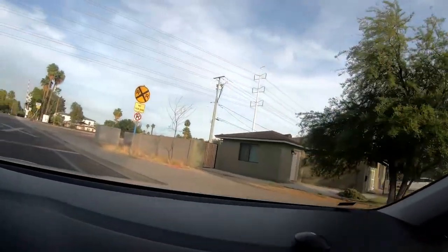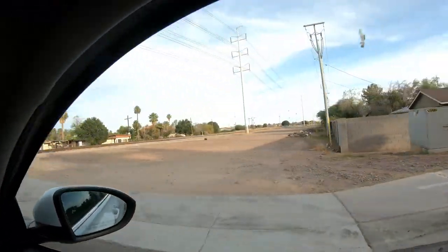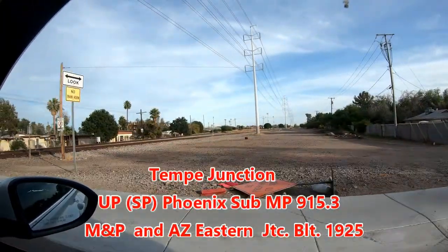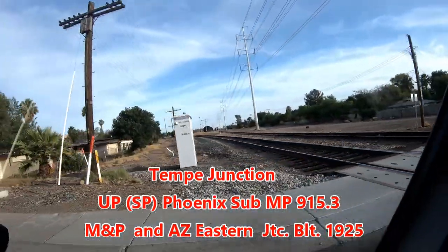We're at Tempe Junction, which is where the line jogs east to Mesa. The original Maricopa and Phoenix went straight south there.